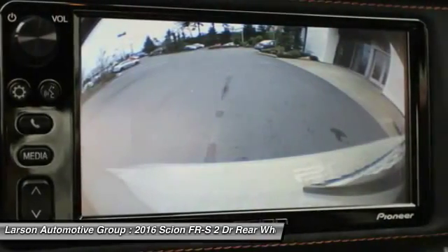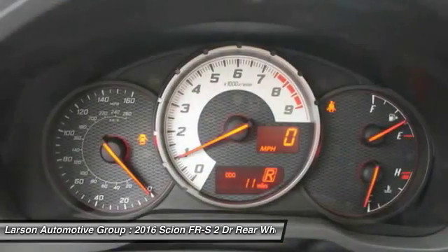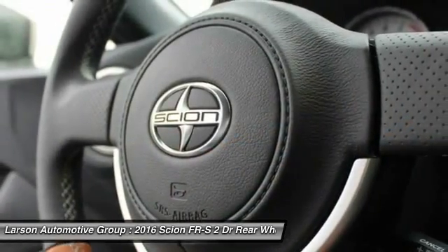Clock, tachometer, day-night rear view mirror, outside temperature gauge. Your new ride is just a phone call away.